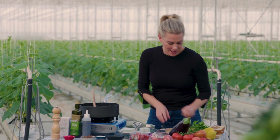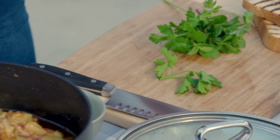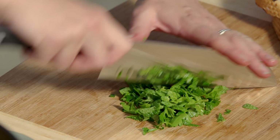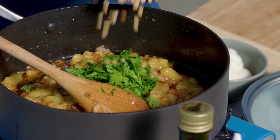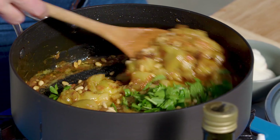Now for some herbs - a combination of mint and parsley, just to freshen it up and add a pop of color. Finely chop it and pop that into our dish. For some crunch, some pine nuts that I've toasted. Stir that through.